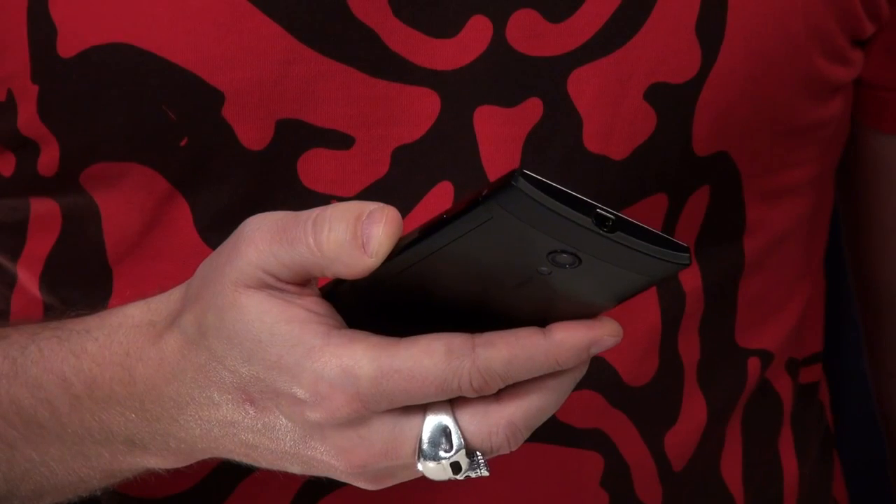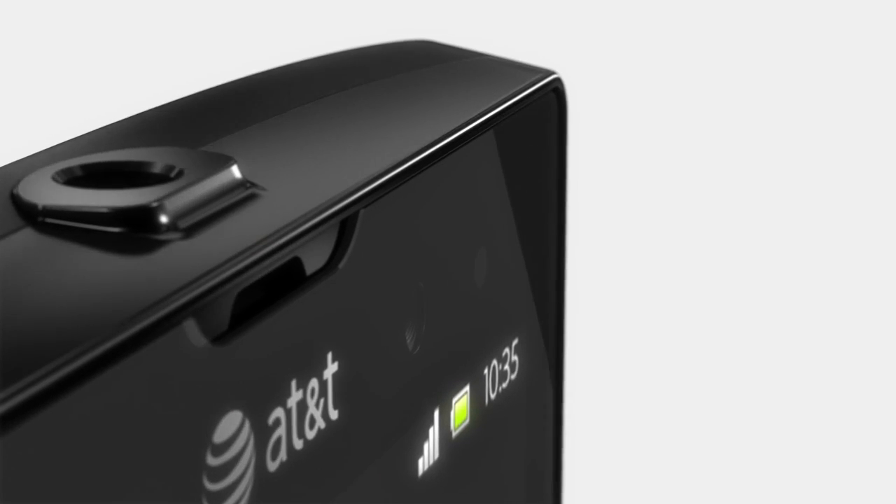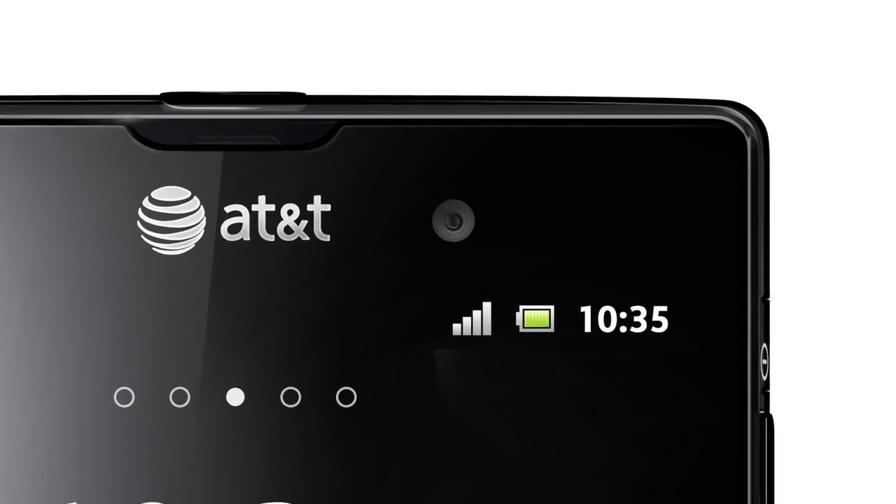If we turn it around again, we'll find the 1.3 megapixel front camera. It enables you to get HD quality even during video chats.